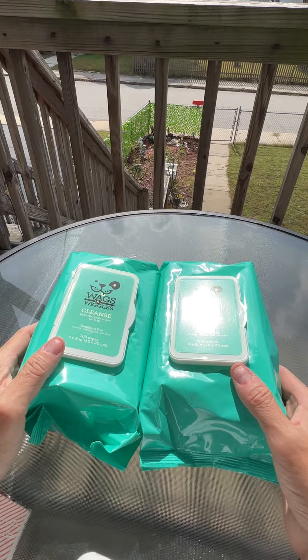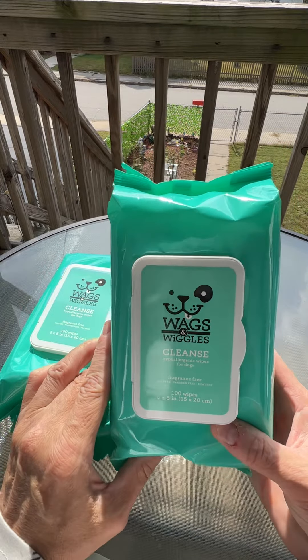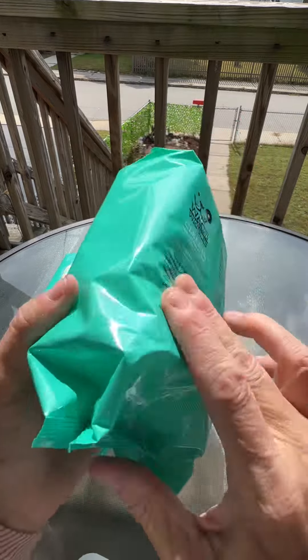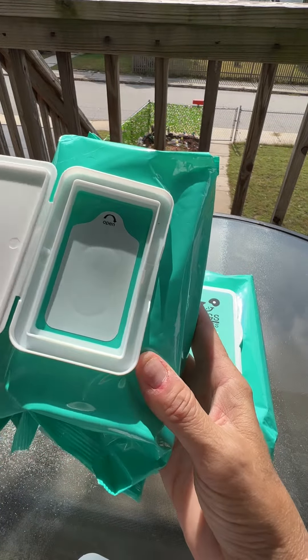Today we've got a game-changer for your furry friend's grooming routine. I'm here to talk about the Wags and Wiggles Cleanse Hypoallergenic Wipes. These wipes come in a convenient resealable pack of 100, so you'll have plenty to keep your pet clean and fresh.